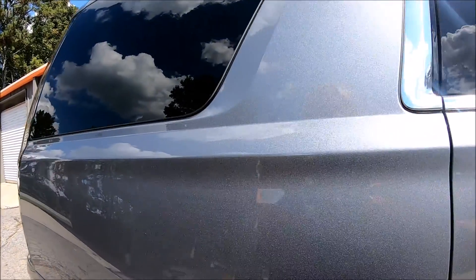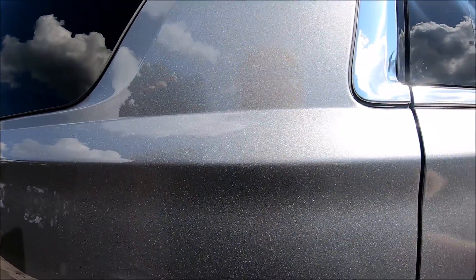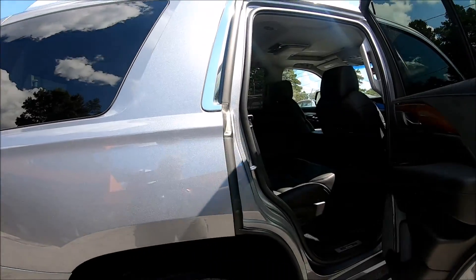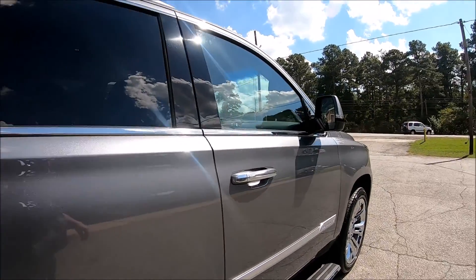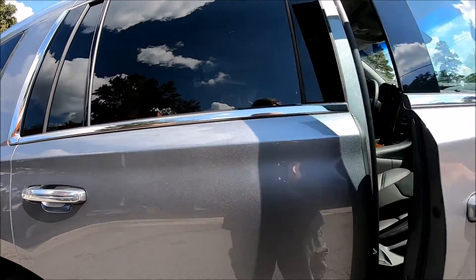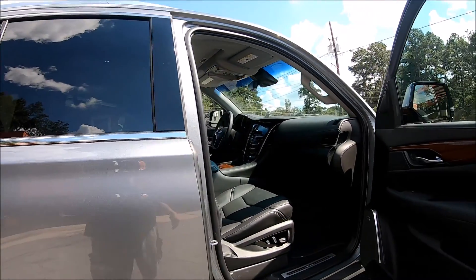The paint on this vehicle is phenomenal. The interior looks like brand new.